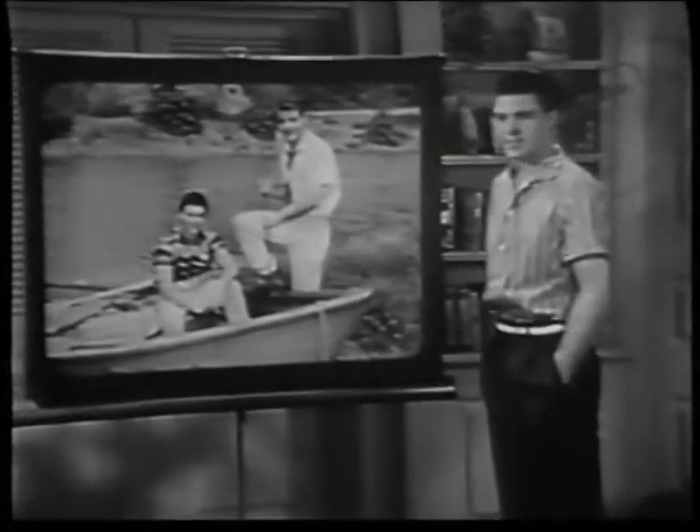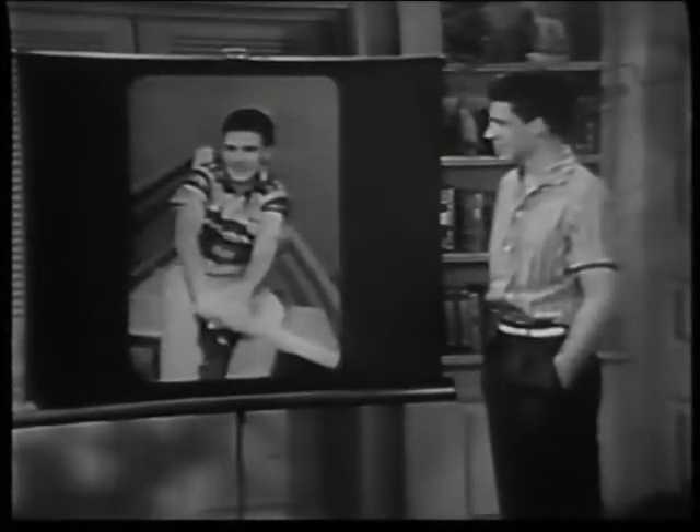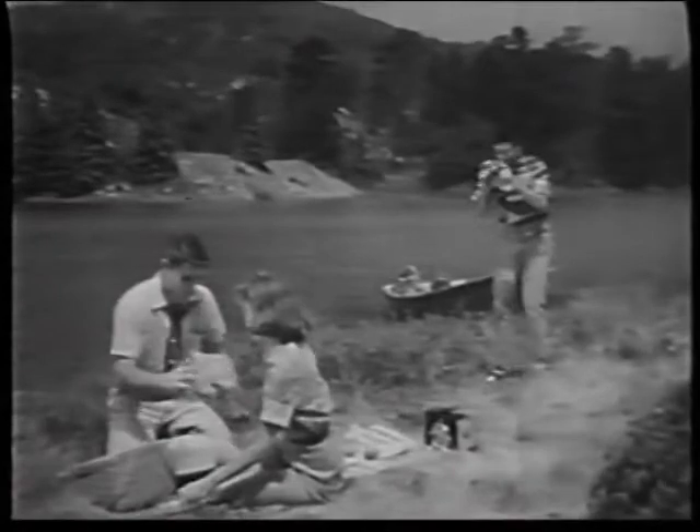Now let's look in on David and Ricky as they enjoy a good time all over again — as big as life and in brilliant, lifelike color. How do they do it? Well, let's watch and see. The secret lies in color slides.